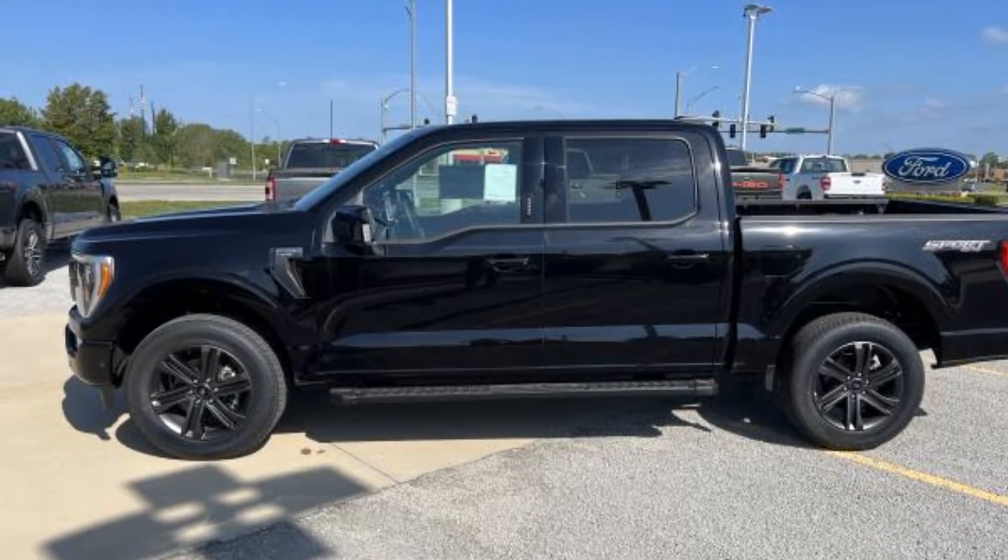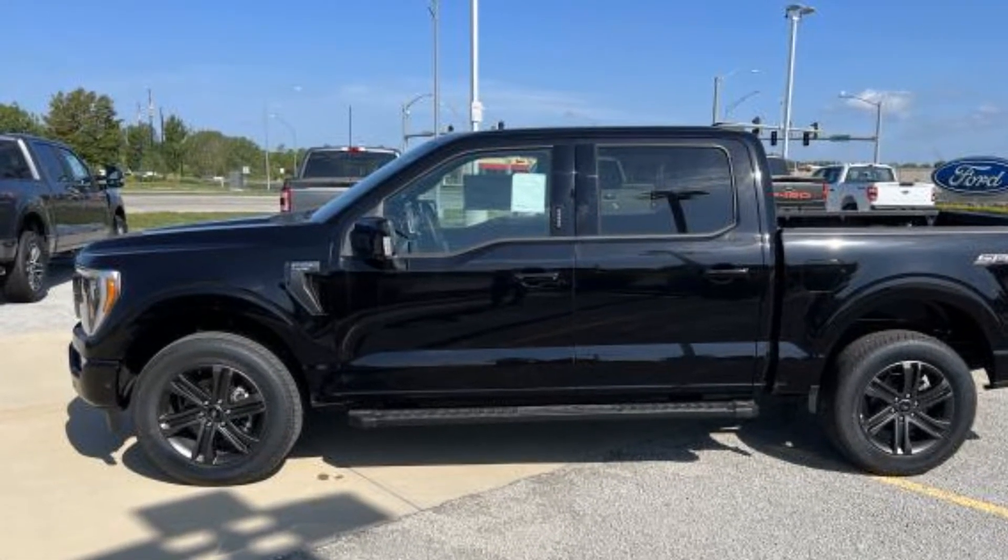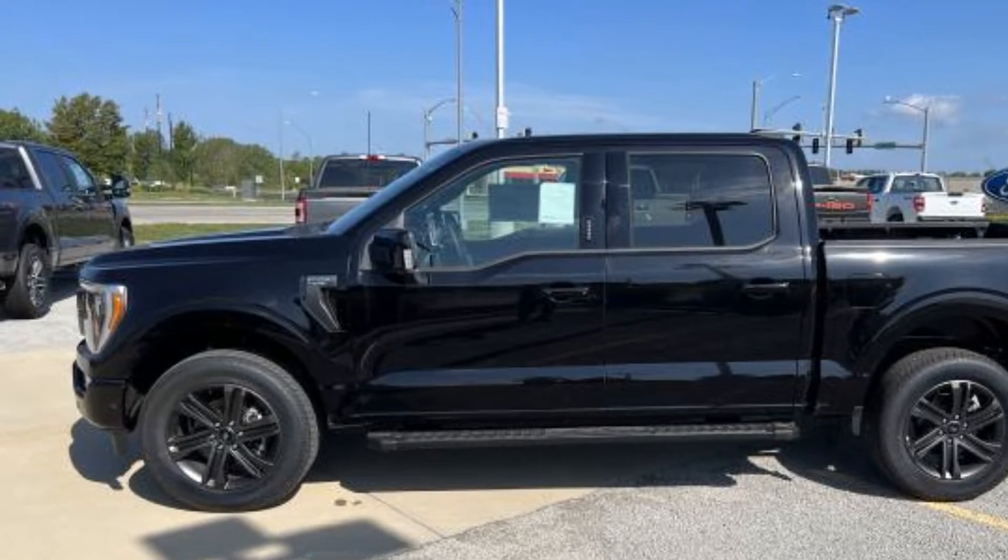2022 Ford F-150. If you're looking for extras, look no further than these built-in features.